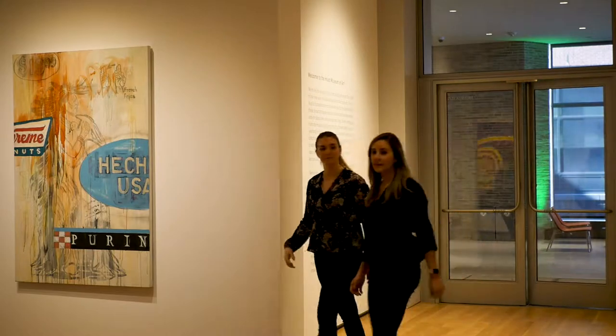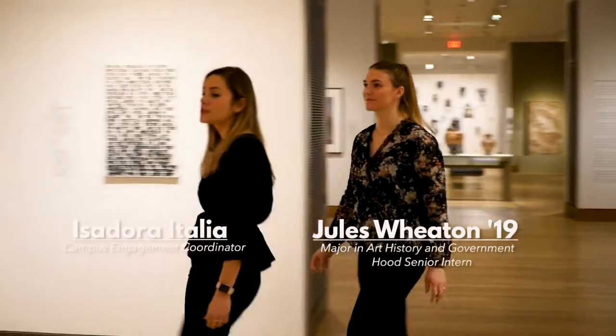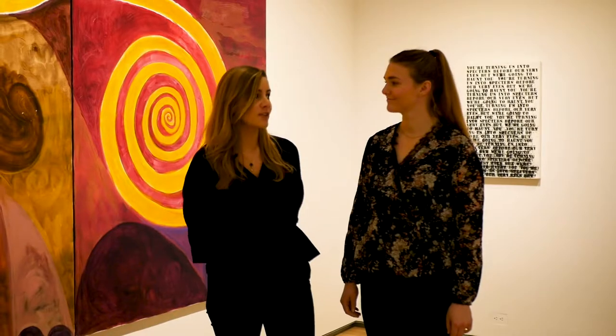This is the Cache Gallery, the first one we're going to look at today. Currently, it features artists from around the world who use art as a tool for social change. Our exhibitions turn over frequently, so every term you're bound to see something new. It's a good reason to come visit often.